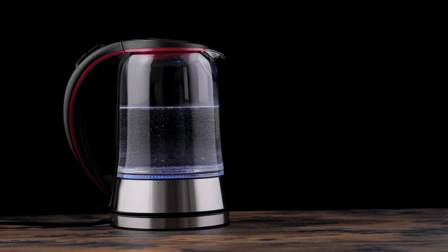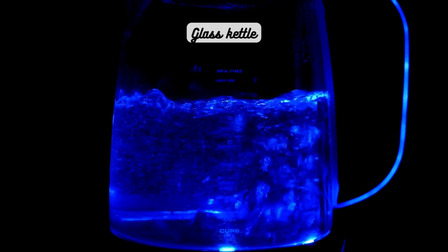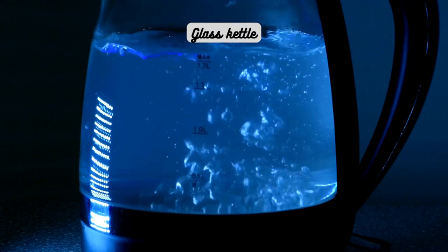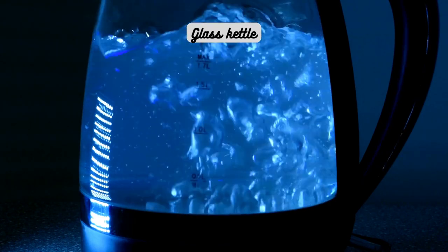Now let's talk about another interesting kettle type: the glass kettle. These kettles are visually appealing, as you can watch the water heat up, adding an element of excitement to the tea-making process. In addition to their aesthetics, some glass kettles come with temperature control settings. This feature allows you to heat the water to specific temperatures, which is crucial for different tea varieties that require specific brewing temperatures.